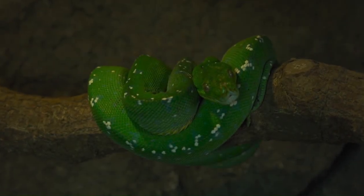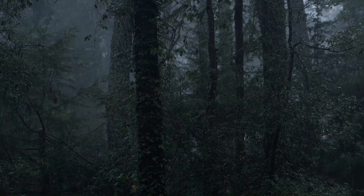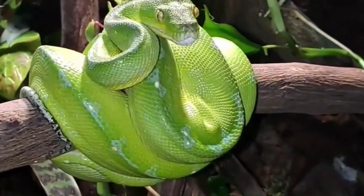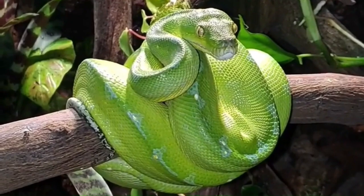Let's kick off our journey with the captivating green tree python, scientifically known as Morelia varitis. Found in the lush rainforests of Southeast Asia, this snake is a true emblem of vibrant beauty. As we explore its enchanting world, you'll be amazed by its radiant green coloration and the intricate patterns that adorn its sleek body.